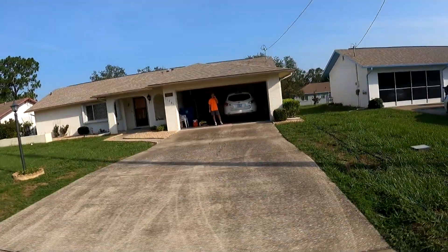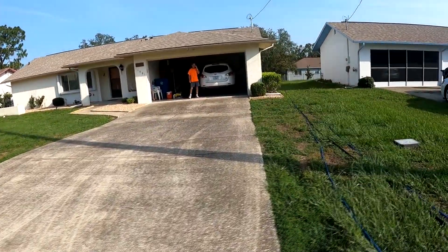All right, here we are at job number one. Pretty moldy - there's some algae on it - and then we got a side pad over there and it goes all the way to the front door. Let's get this puppy cleaned up. We're all hooked up and ready to go.